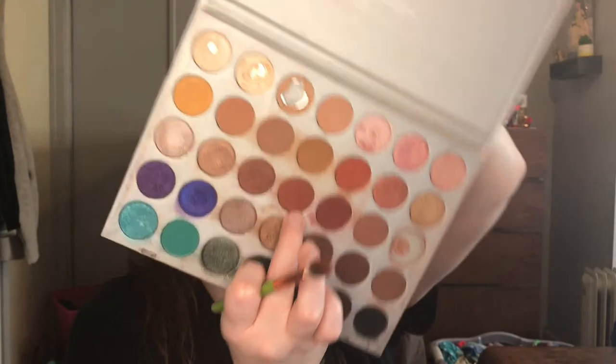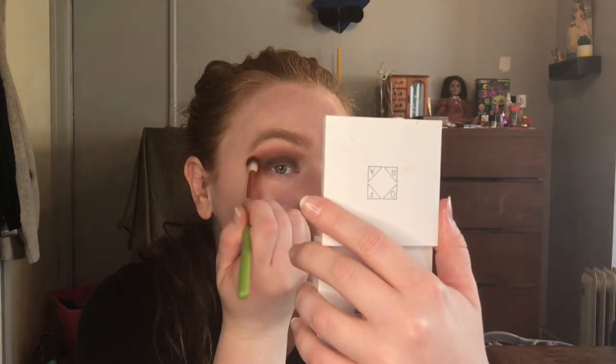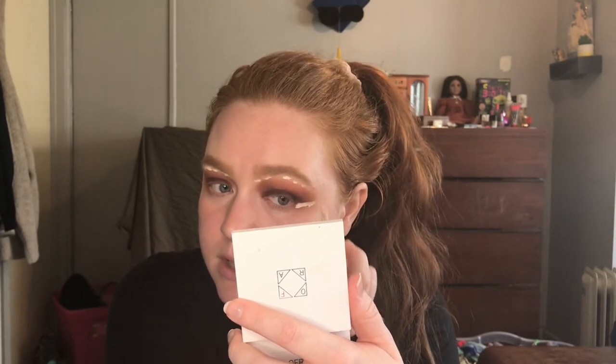We're going to go in with that kind of rusty shade again — it just fell and hit me on my lap — and put that right up to my brow bone. The shade keeps falling out; I'm tempted to just put it in one of my Z palettes. I'm actually really liking how this is turning out. Just a lot of blending and going back and forth. I'm going to take just a touch of the ColourPop Pretty Fresh Concealer and clean up my brow bone and outer corner before we do a wing.